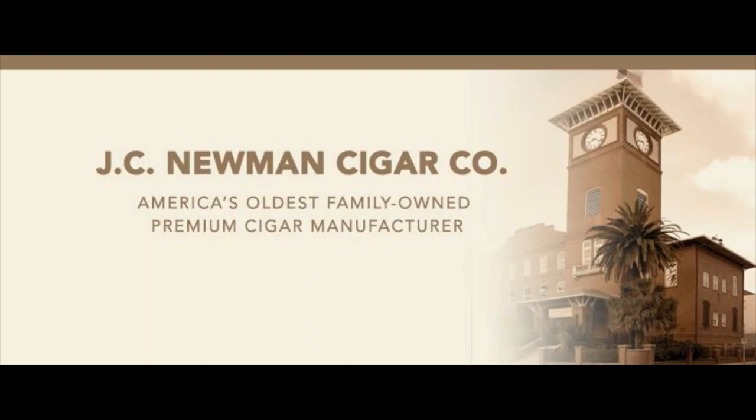J.C. Newman's Diamond Crown, Maximus, Julius Caesar, and Black Diamond Cigars are handmade at Tabacalera Fuente in the Dominican Republic. With its longtime partners, the Fuente family, the Newmans founded the Cigar Family Charitable Foundation, which supports low-income families in the Dominican Republic with education, health care, vocational training, and clean water. Learn more by visiting jcnewman.com.